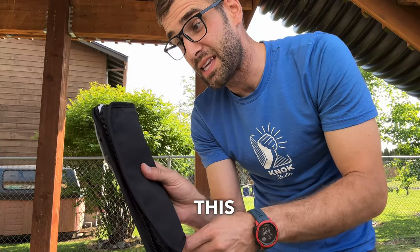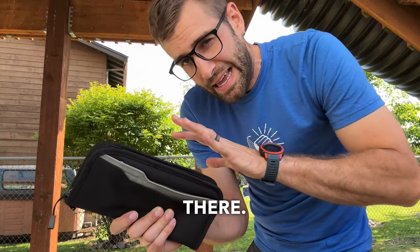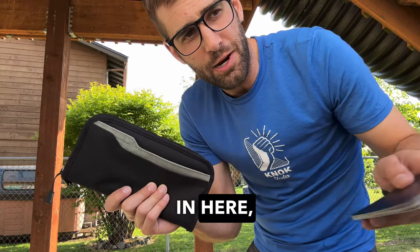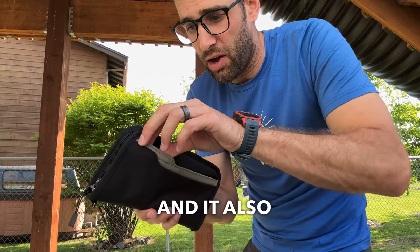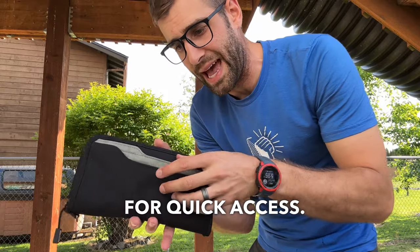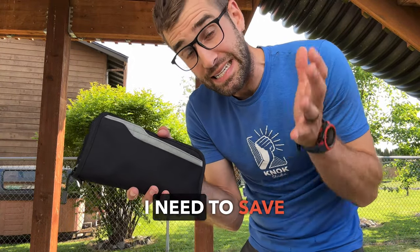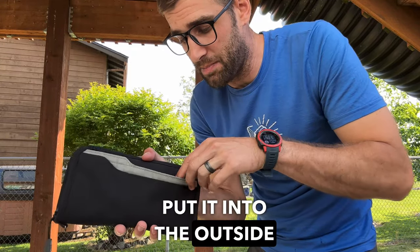Overall, this is a fantastic travel wallet. I have actually tried some other wallets out there — they just don't work, either for fitting all of my passports or the cash has to be all folded up. It also has the ability to have an outside pocket for quick access. So if I just got a receipt and need to save it as a business expense, I immediately put it into the outside pocket.